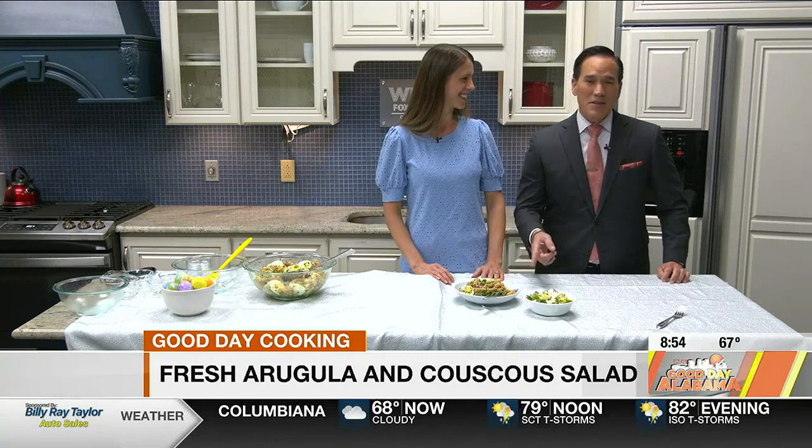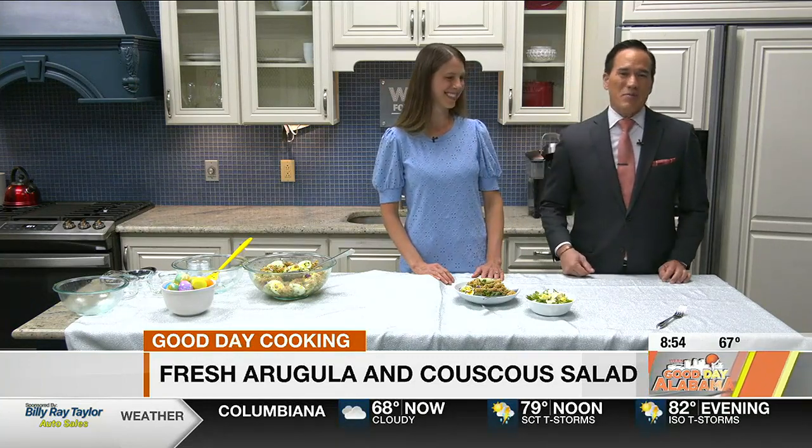Jessica Ivey, thank you so much. Save some of this for me because I'm definitely going to dive into this. Alright, we're going to take a break and we'll be back in just a moment.